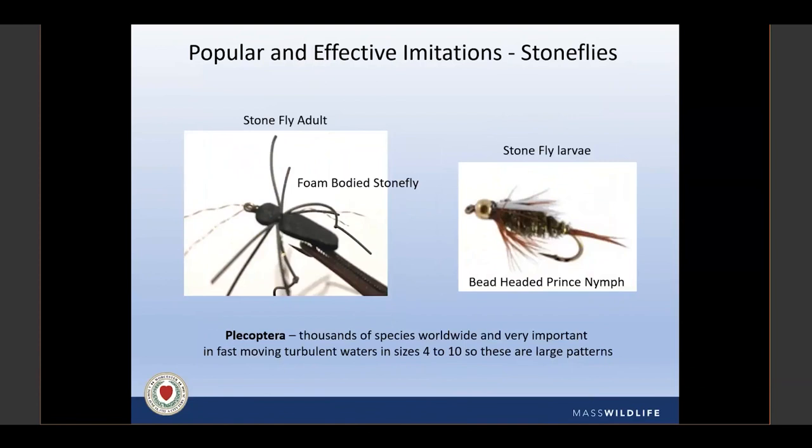Stoneflies are in the order Plecoptera — thousands of species worldwide, and they're bigger: hook size 4 to 10. A simple foam body fly — black or brown sheet foam with elastic legs and a bit of flashabou for the antenna on a size 4 or 6 — knocks it out of the park, sits right on the surface, easy to see, great for dry fly lovers. The beadhead Prince Nymph also imitates stonefly larvae in larger sizes — sizes 4, 6, and 8. Especially if you see nothing rising, start fishing nymphs off the bottom — don't be a purist about it.